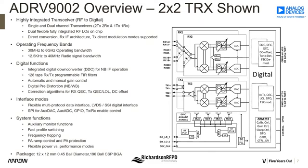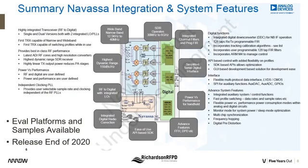I believe it's the first open market digital pre-distortion that works for very narrowband applications. It also has a SPI or LVDS digital interface, allowing it to be used with an inexpensive processor or FPGA. The ADRV9002 also has various digital functions like digital down converters and FIR filters, and multiple ADRV9002s can be synced together for MIMO type applications.